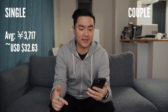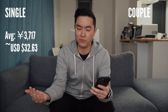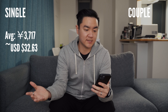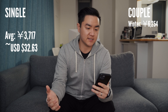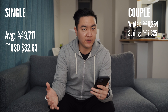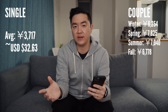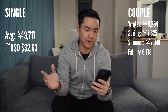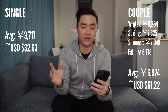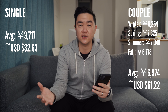In my current apartment, it's the same three-month billing periods but fluctuates a little more. Winter was 6,254 yen, spring was 7,825 yen, summer was 7,040 yen, and fall was 6,778 yen. The average was about 6,974 yen, or about $61.22 US.